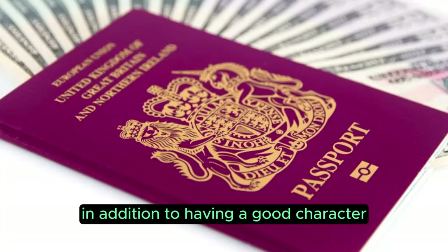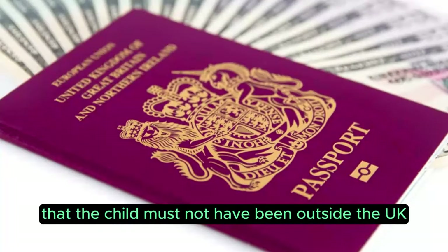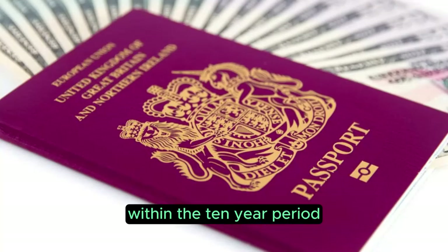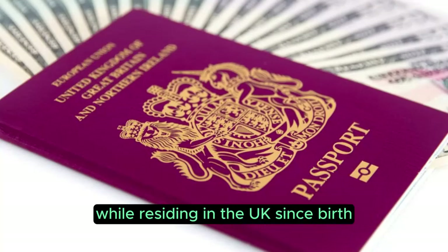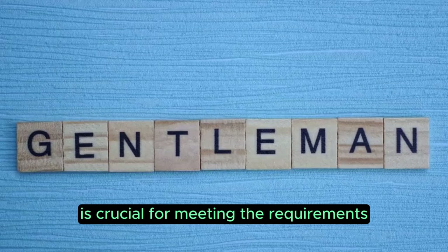In addition to having a good character, it's important to note that the child must not have been outside the UK for more than 90 days in any given year within the 10-year period while residing in the UK since birth. Keeping those travels within the time frame is crucial for meeting the requirements.